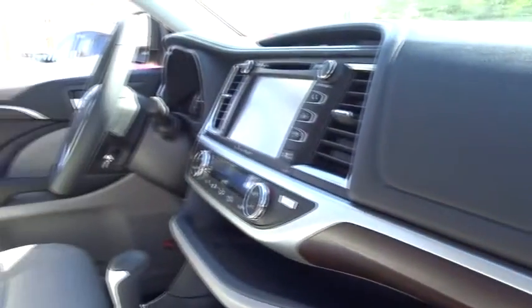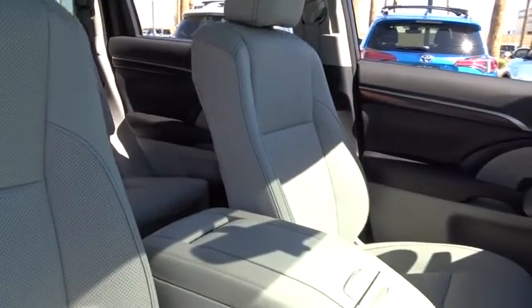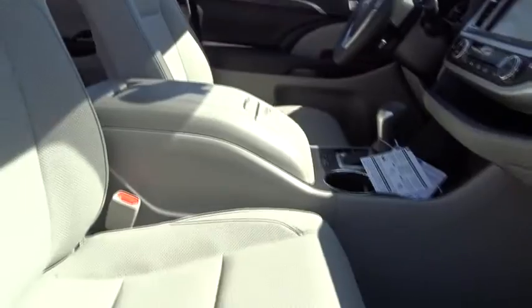Here are some of this vehicle's great options: traction control, stability control, power liftgate, navigation system, power passenger seat, steering wheel audio control, keyless entry.